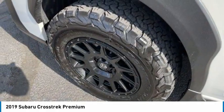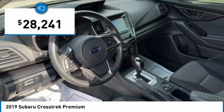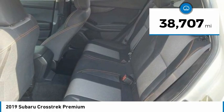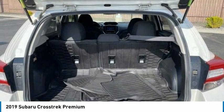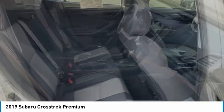And since it's a Subaru, you know the Crosstrek is built to last and is priced below $30,000. This vehicle has less than 40,000 miles, and offers reliability and good looks at a great price. So come in and take a test drive today.